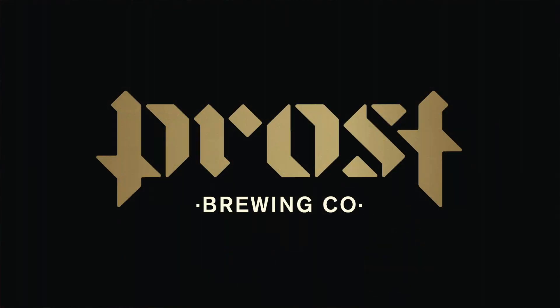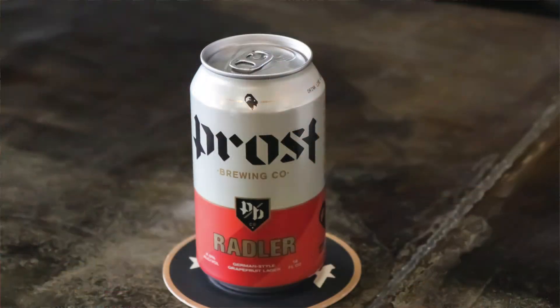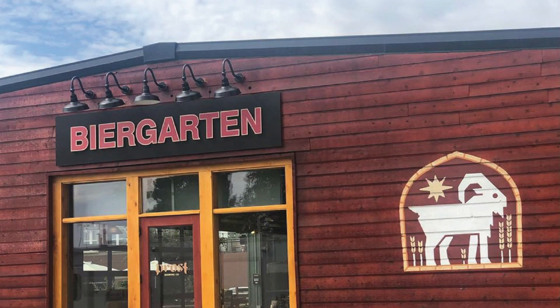A branded house automatically lends trust to each subsequent release. A good example is Prost Brewing out of Denver, Colorado. Prost has a flagship location in downtown Denver, another tasting room in Fort Collins, and an enormous purpose-built production facility coming online soon. Prost uses their corporate name followed by a style for all beer releases — no fanciful names at all. So it's Prost Pils, Prost Dunkel, Prost Weiss, Prost Kölsch, Prost Kellerbier, and so forth. Their satellite tap room and production facility also bear the Prost name, and this consistency creates a very strong footprint with no room for confusion as they continue expanding.